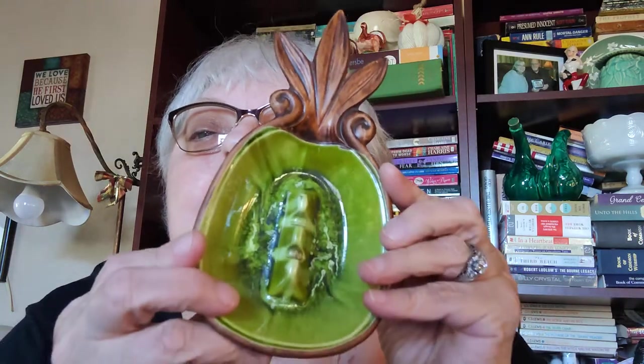I found three pieces of Treasure Craft. This one is from Maui, Hawaii, 1983 — that's an ashtray. Then I found this little trinket dish with a sticker saying 'Treasure Craft of Hawaii,' 1962, number 40. I didn't realize Treasure Craft was made in Hawaii — I had no idea.